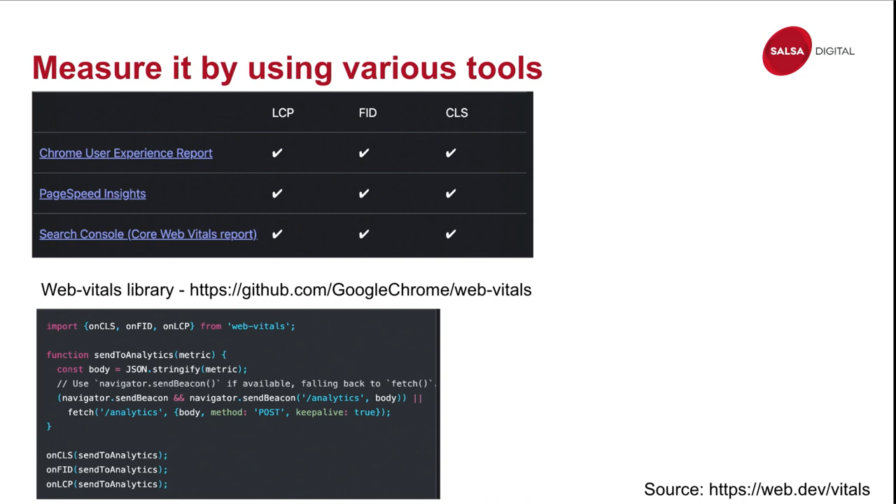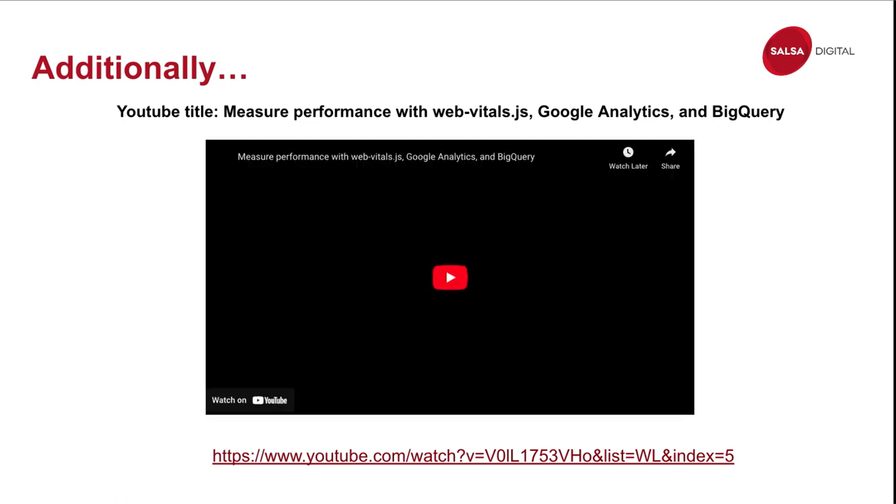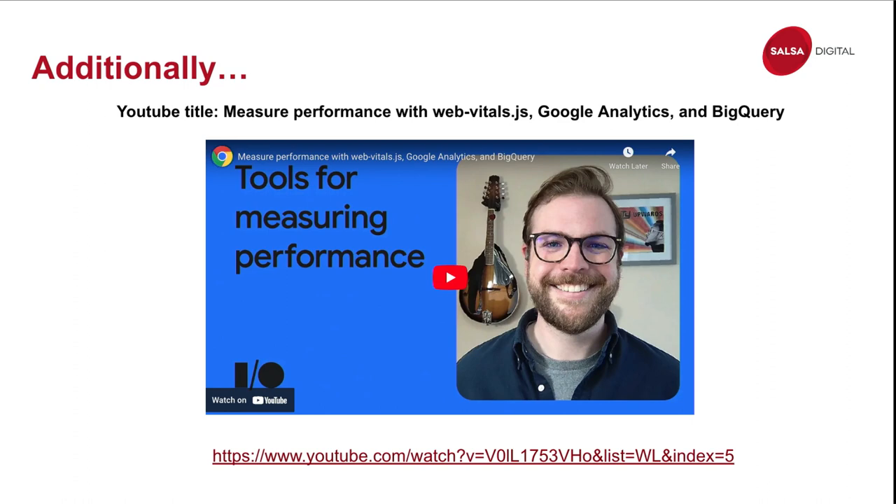Google provides a Web Vitals JavaScript library — there's a code snippet showing how to use it, and you can read more at the link at the bottom of the page. Additionally, there's a YouTube video that gives a very good breakdown on how to measure your Web Vitals in real time and set it up using Google Analytics and BigQuery. If you really want to go deep into this, I recommend checking that video out — it's about one hour long but provides a lot of great insight.